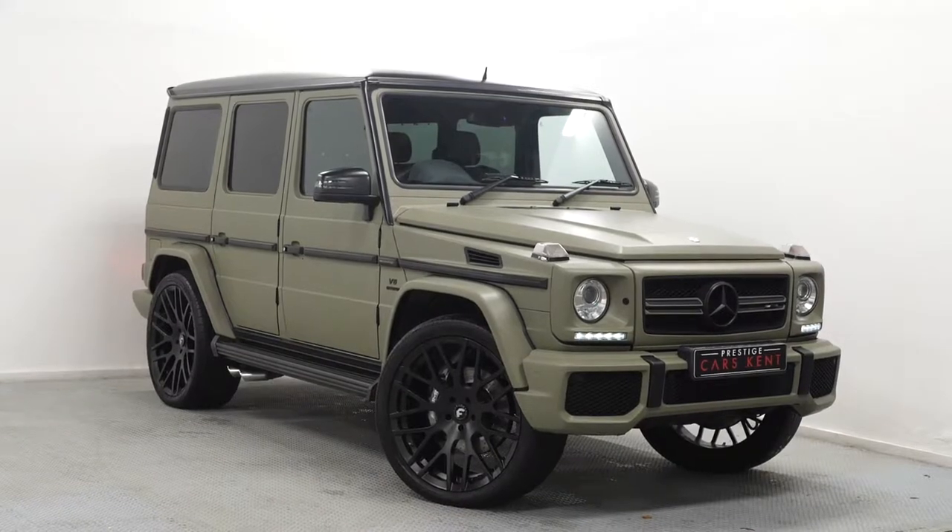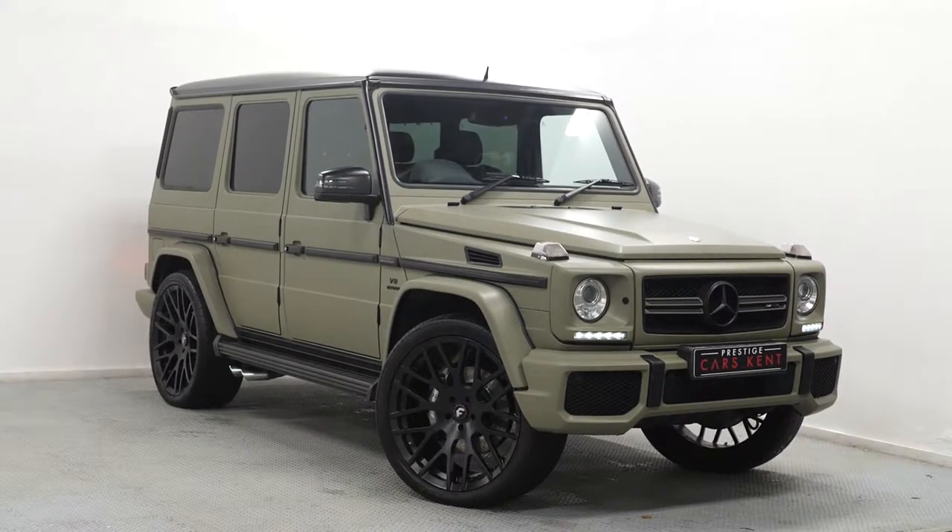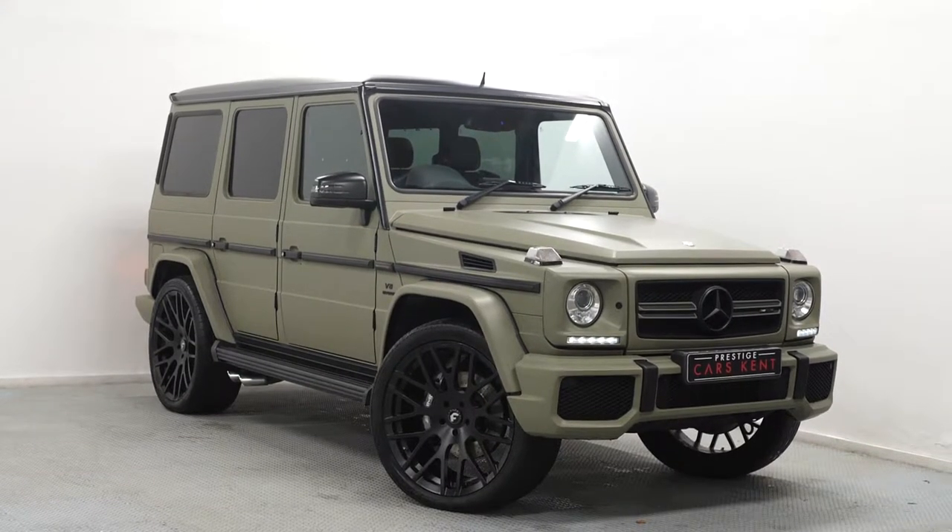Hi there, Mack here from Prestige Cars Kemp. This is a quick video walkthrough of our 2015 Mercedes-Benz G63 AMG we have in stock.